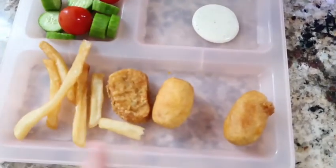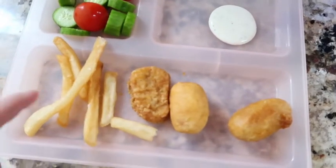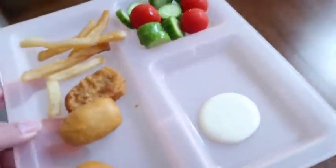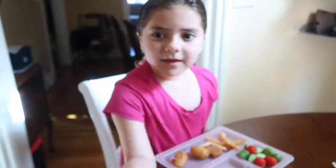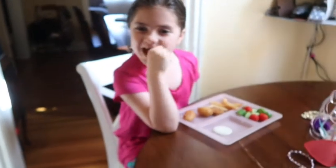For lunch she's having some cucumbers, tomatoes, leftovers — two mini corn dogs, a chicken nugget, some fries, and ranch. That's her lunch today! Say goodbye, guys — and don't forget to give us a thumbs up if you like it!